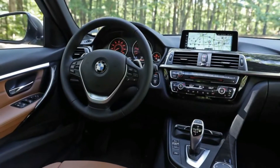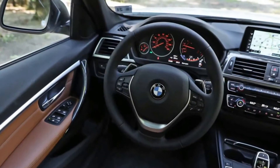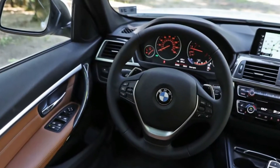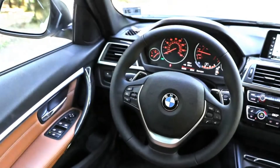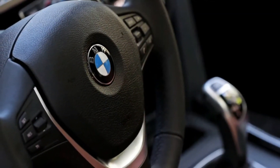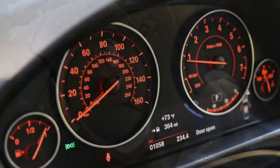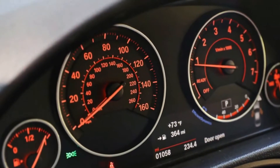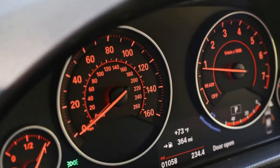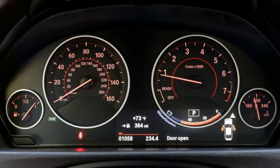A new exterior color, Sunset Orange Metallic, interior leather color Cognac Brown Dakota, and interior trim color Aluminum Dark Carbon can all be had at a price. Then there's a new Shadow Sport Package with blacked-out trim on the wheels, head and tail lights, grille, and lower front spoiler. These changes are all fine by us, but we're more excited about the forthcoming 2019 3 Series, which will be all new and we hope much improved.